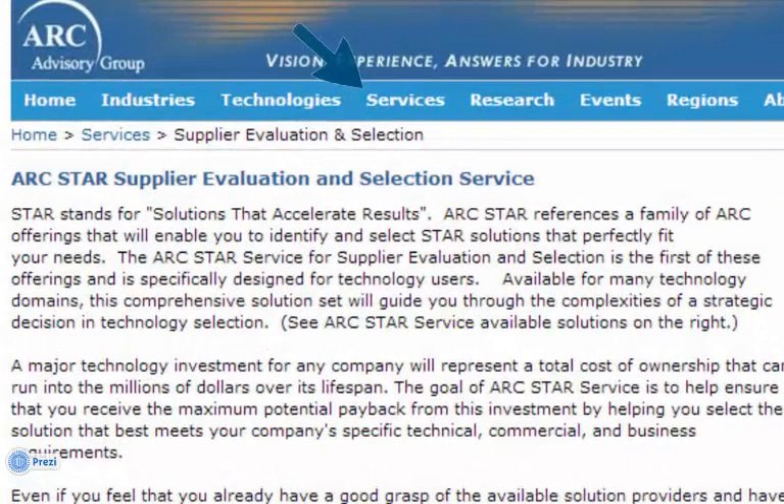STAR — the name of our service — helps you select solutions that accelerate results. Our service assists you through the use of a field-proven process in making the most informed selection decision possible. If you are about to undertake a strategic purchase, you owe it to yourself and your company to evaluate our tools as a way to save time and reduce the total cost of the decision process. Our research shows that STAR can reduce your selection time by upwards of 50% and reduce the costs involved in making a strategic selection to less than 20% of what they otherwise might be.